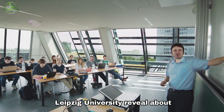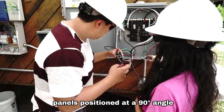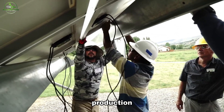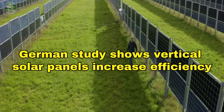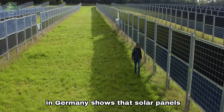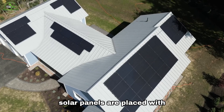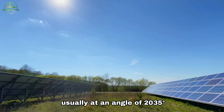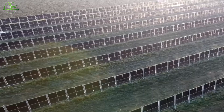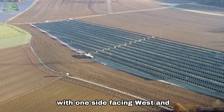But what does the research from Leipzig University reveal about vertical panel performance? As highlighted by this study, panels positioned at a 90-degree angle not only generate more electricity, but also ensure stable power production. A study by scientists at Leipzig University of Applied Sciences in Germany shows that solar panels work better when installed at a 90-degree angle. Normally, solar panels are placed with a slight slope, usually at an angle of 20–35 degrees. But the study found that energy production increases when panels are set vertically. Panels should have batteries on both sides to catch more sunlight throughout the day, with one side facing west and the other east.